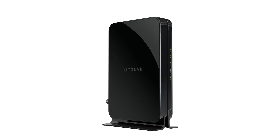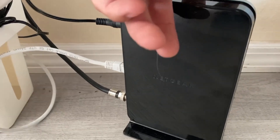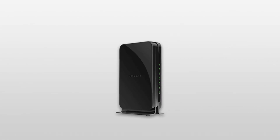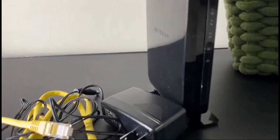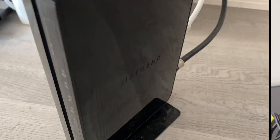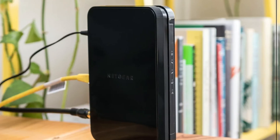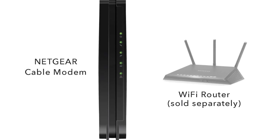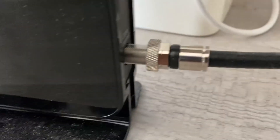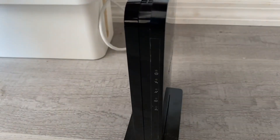While many cable modems perform similarly, the CM500 stands out due to its easy setup, wide compatibility with various internet service providers, and robust design. Slightly taller than some alternatives at 7.3 inches, its indicator lights may be hard to see during the day. For speed, you can expect up to 400 megabits per second with Spectrum, 200 megabits per second with Xfinity, and 150 megabits per second with Cox. The CM500 features one gigabit ethernet port, making it easy to connect to any Wi-Fi router for seamless wireless coverage. It's engineered with advanced 16x4 channel bonding and DOCSIS 3.0 technology, ensuring you're always connected.